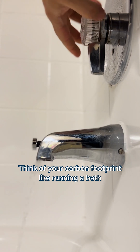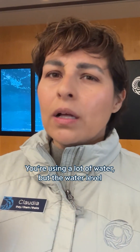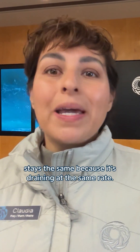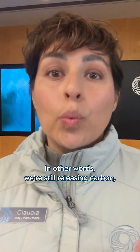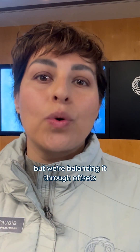Think of your carbon footprint like running a bath with the drain open. You're using a lot of water but the water level stays the same because it's draining at the same rate. In other words, we're still releasing carbon but we're balancing it through offsets like wetland restoration.